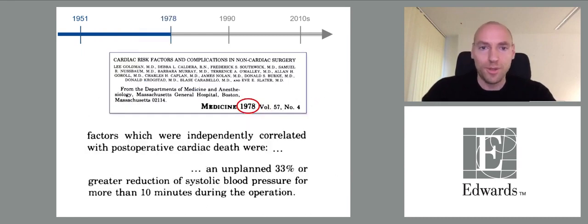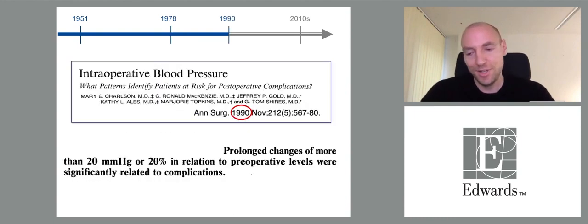Almost 30 years later, there was the first study showing factors independently associated with postoperative cardiac death, including an unplanned 33% or greater reduction in systolic blood pressure for more than 10 minutes during surgery. In 1990, a landmark study showed that prolonged changes of mean arterial pressure of more than 20 mmHg or 20% relative to the preoperative level were significantly associated with complications.